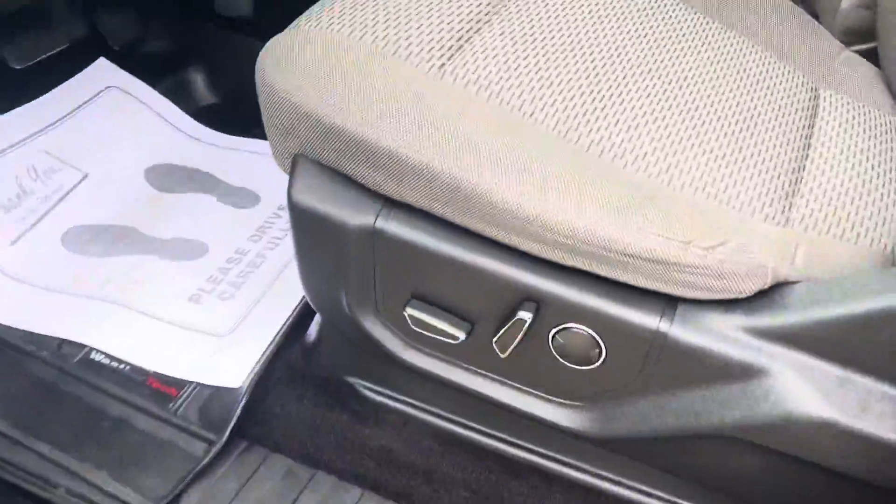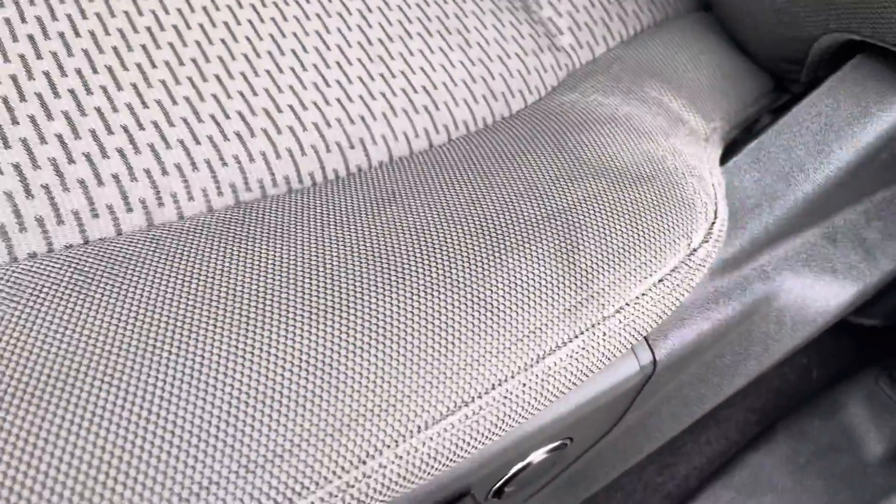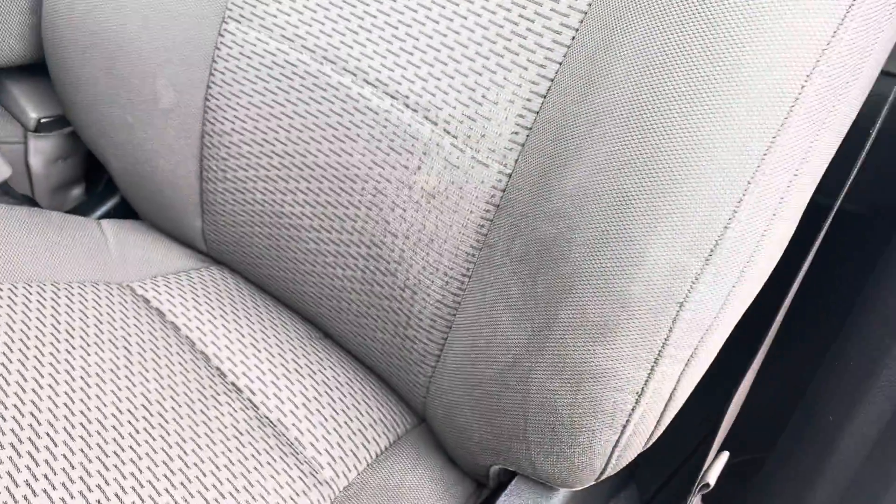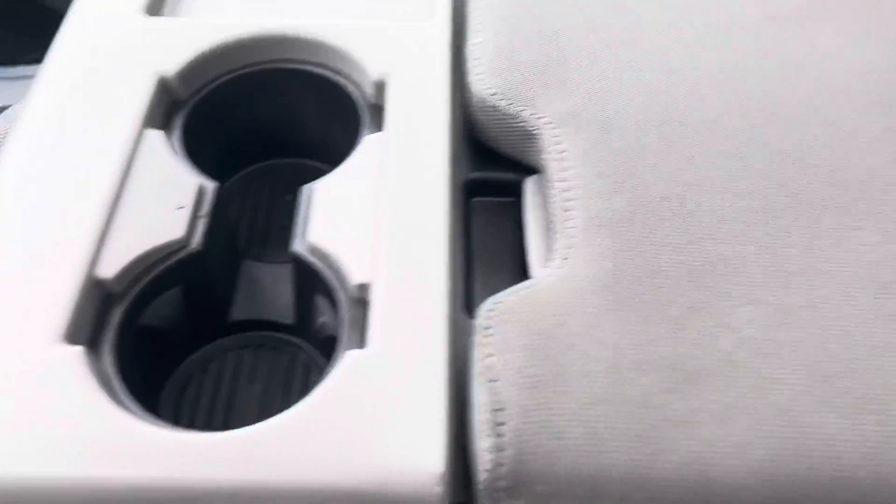The interior of the truck looks like there might be a little bit of a stain here. It's more obvious in the video than it is in person, but you can tell there's just a little bit of stain, a little bit of wear on that driver's seat. It is the bench front seat.